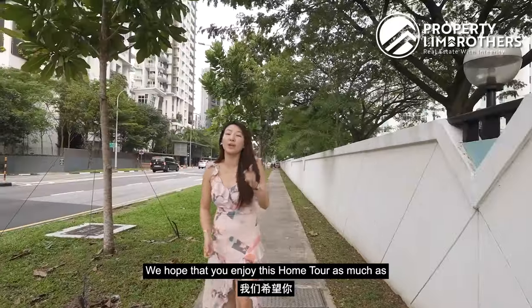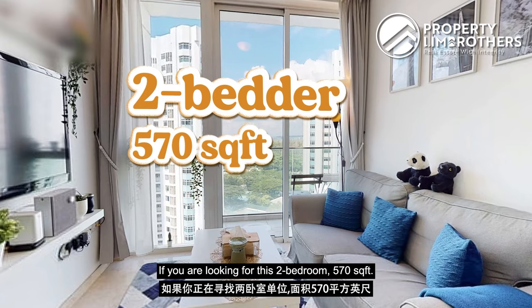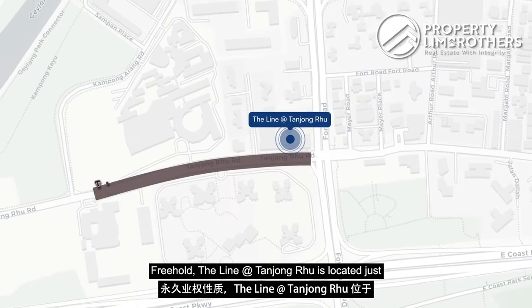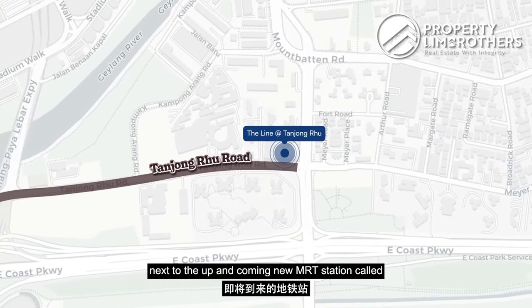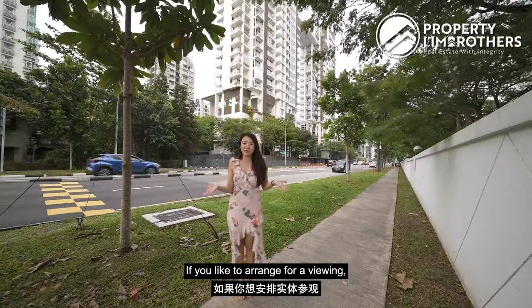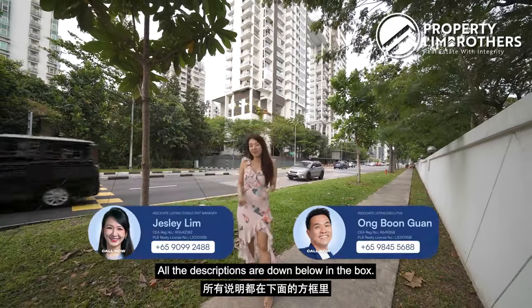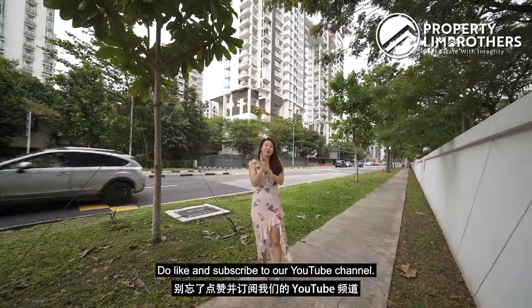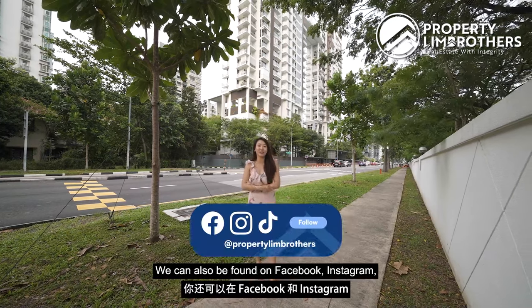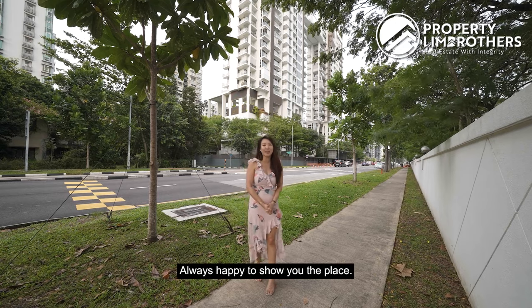Alright, so we have come to the end of this home tour. We hope that you enjoyed this tour as much as we did. If you are looking for this 2-bedder, 570 square feet freehold unit — The Line at Tanjong Rhu is located just next to the up-and-coming Katong Park MRT station. If you'd like to arrange a viewing, do contact our listing managers — myself and Boon Guan. All the details are down below in the description box. Do like and subscribe to our YouTube channel. We can also be found on Facebook, Instagram, and TikTok. Once again, my name is Jess Lee, Property Lim Brothers — always happy to show you the place.